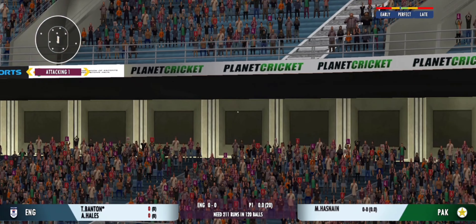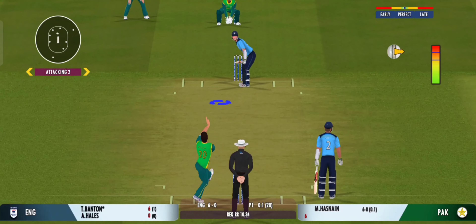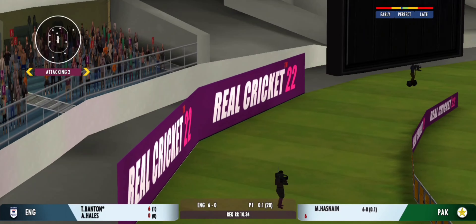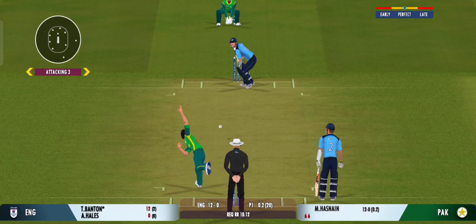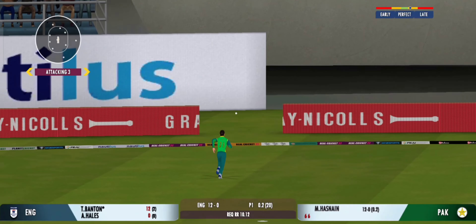Well that is extraordinary — that's some batting! Well, that's picked up and straight into the crowd. Glorious, glorious, absolutely glorious.